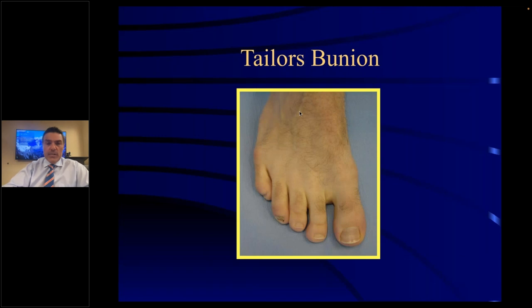A Taylor's bunion is on the outside of the foot. This bunion got its name because many tailors would operate sewing machines with the lateral side of their foot, constantly pushing in that area. Hence they would get a big bump on the lateral side of the fifth metatarsal — that is what is called a Taylor's bunion or bunionette.